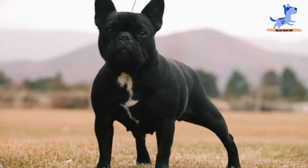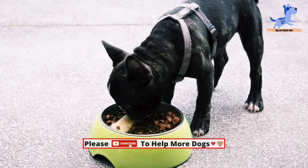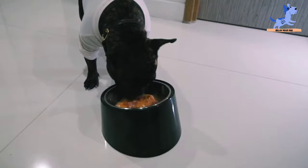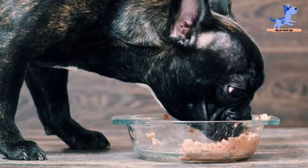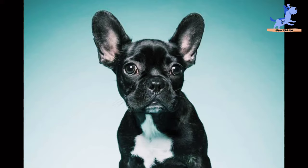Low fat: because of their breathing issues, French Bulldogs are low-energy dogs overall, so avoid foods that are overly high in fat and be sure to control portion sizes. Combination of dry and wet food: Frenchies will have an easier time eating soft wet foods, but they also need hard dry kibble to help keep their crowded teeth clean.